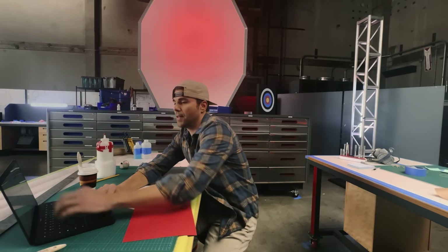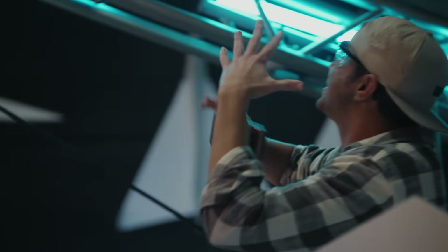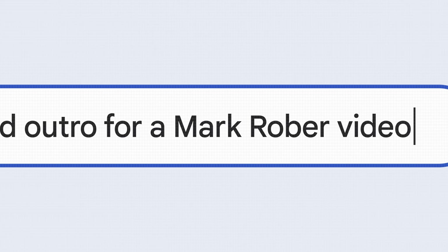Normally it takes like a year for me to go from idea to a final build like this. This only took us three weeks, thanks to BARD — a massive time saver for every step of the process and an incredible creative collaborator right in your pocket. What's a good outro for a Mark Rober video? Subscribe for more science experiments and explosions. I'm Mark Rober and I approve this message. If you enjoyed this video, please give it a thumbs up and a fire extinguisher.